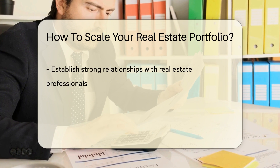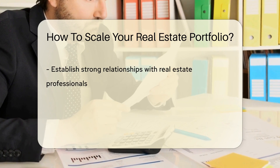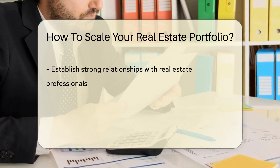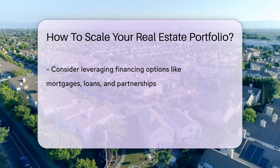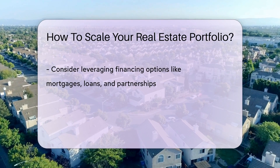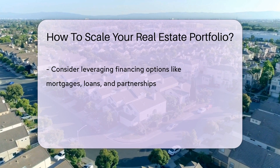Establishing strong relationships with real estate professionals such as agents, brokers, and property managers can provide valuable insights and opportunities for growth. Leveraging financing options like mortgages, loans, and partnerships can help you acquire more properties without tying up all your capital.